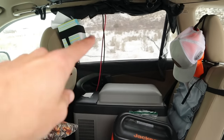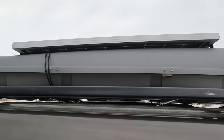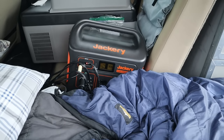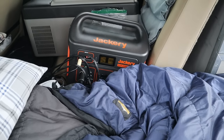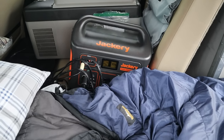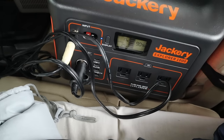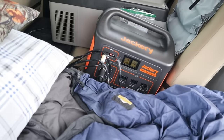This is the Alpicool C20 fridge, and over here this power station is the Jackery Explorer 1000. I have a 100-watt Renogy solar panel — these are the cables coming in from there — which charges the Jackery. This year I've been using the Jackery Explorer 500, but Jackery gave me this Explorer 1000 to review and I'm using it and it's great. I also have several things plugged into the USB ports: a little light, a fan, and charging for my phone and camera batteries.